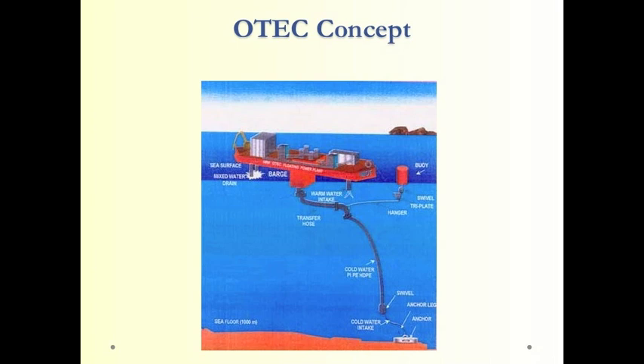Another way to capture ocean energy is OTEC, or Ocean Thermal Energy Conversion. The concept is that the surface of the ocean — say in the Gulf of Mexico — is warm, while the depths are cold. You take that temperature difference and use it to run a thermodynamic cycle, a heat engine, to produce electricity.